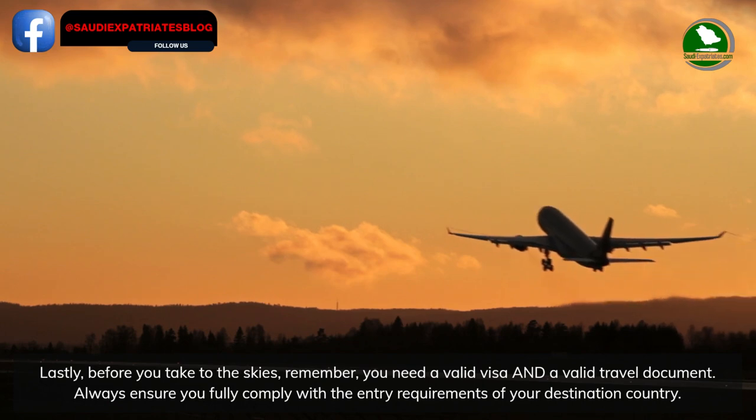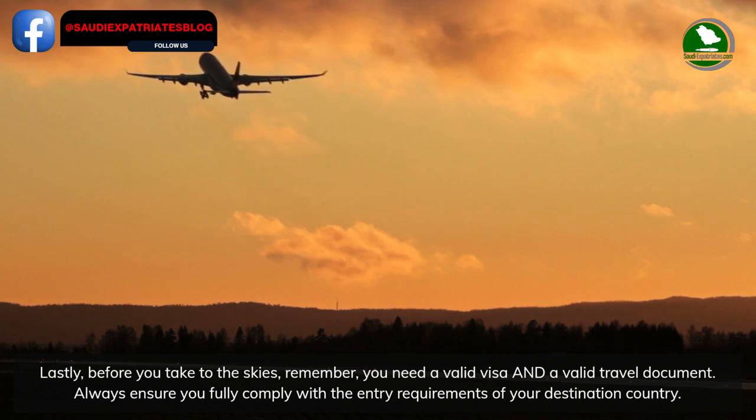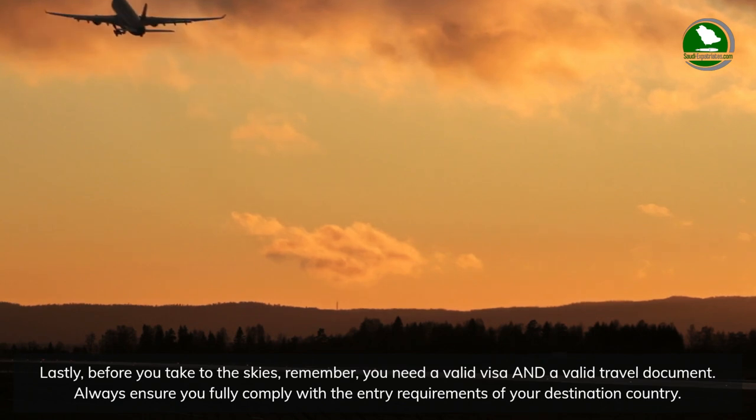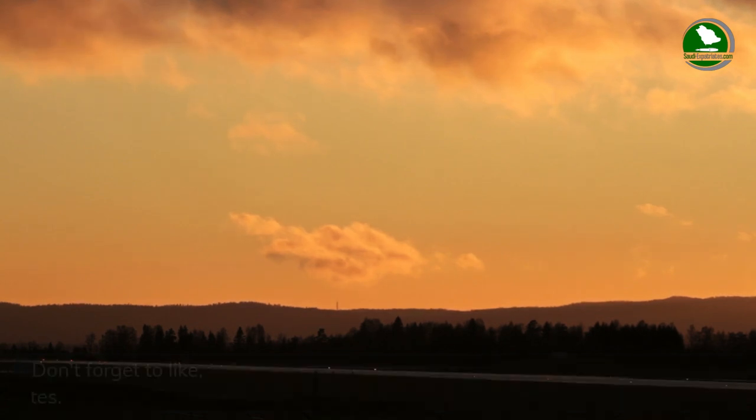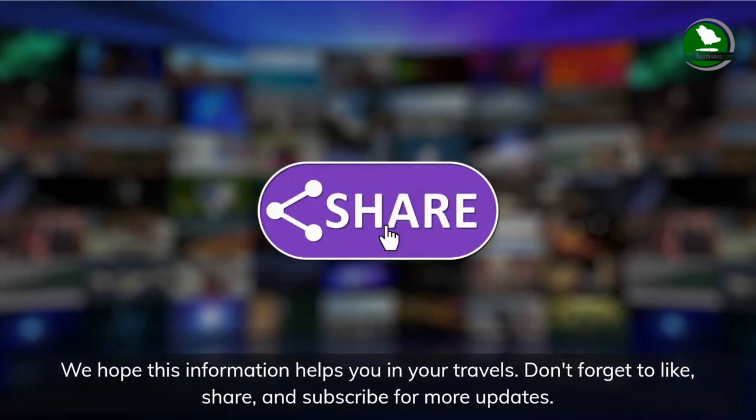Lastly, before you take to the skies, remember you need a valid visa and a valid travel document. Always ensure you fully comply with the entry requirements of your destination country. We hope this information helps you in your travels.